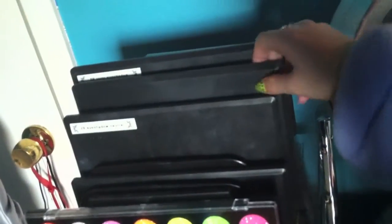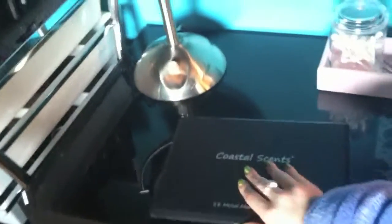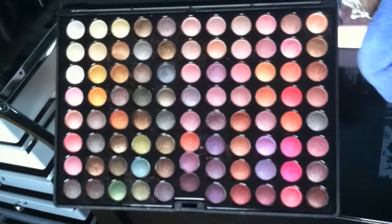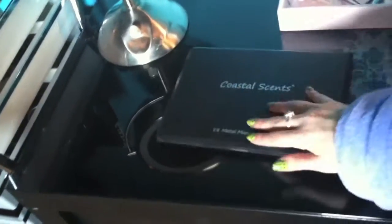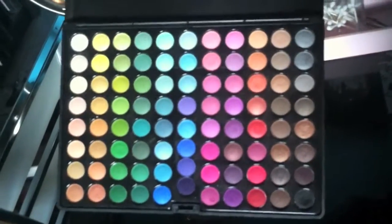The fifth one — this is heavy, I think it's made of metal — is the Coastal Scents 88 Metal Mania palette, just a bunch of frosty metallic colors. The sixth one is the original 88-color eyeshadow palette from Coastal Scents — just every color in the rainbow.